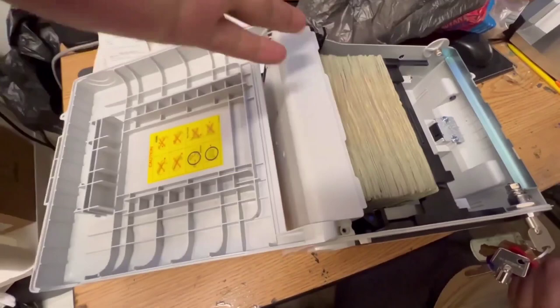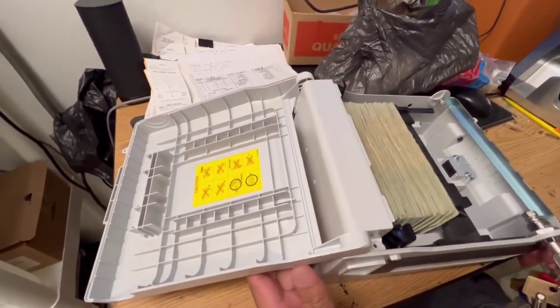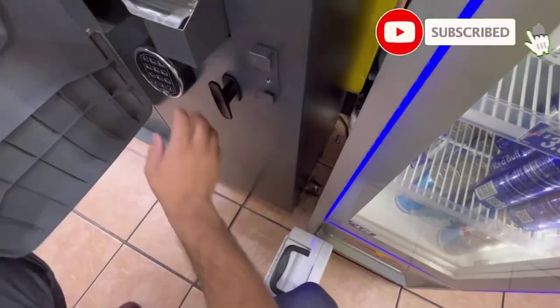We have put together this simple guide to starting your ATM business. These steps will ensure that your new business is well planned out, registered properly, and legally compliant.